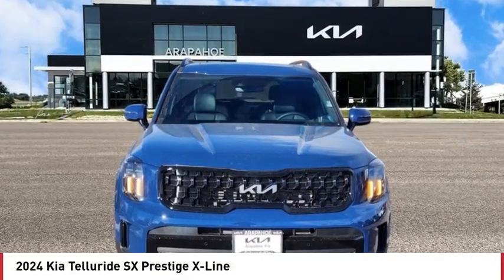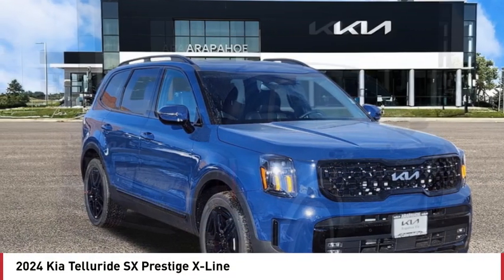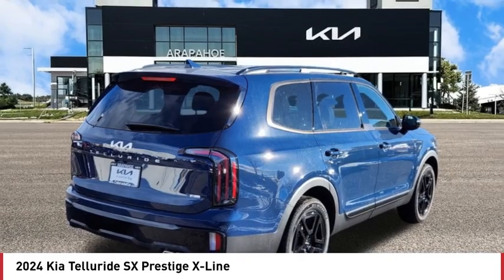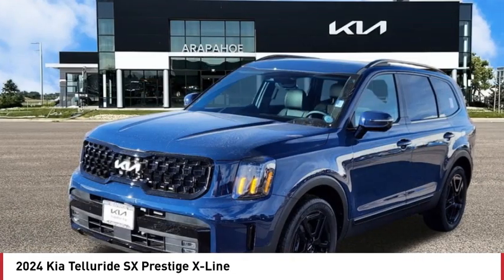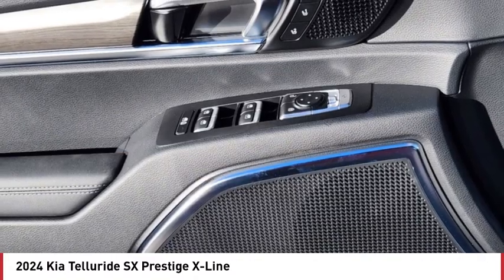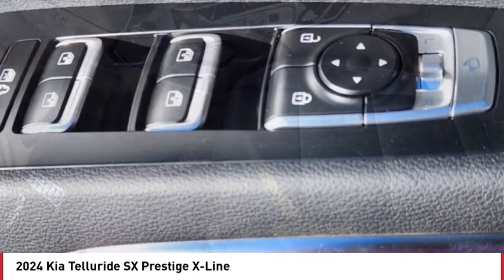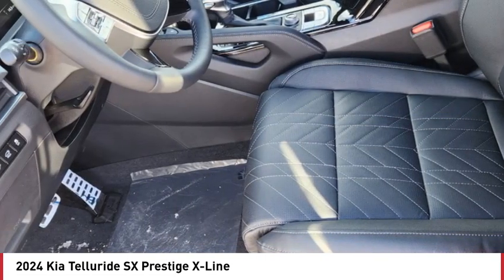We are pleased to show you the 2024 Telluride. The Kia Telluride is an impressive SUV that boasts a striking exterior look, plenty of interior technology features, additional space for guests in the third row, and a powerful engine — leaving no doubt that this is an SUV worth talking about.